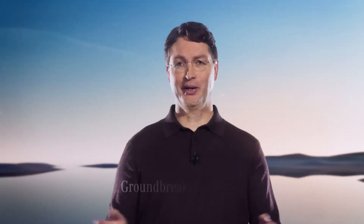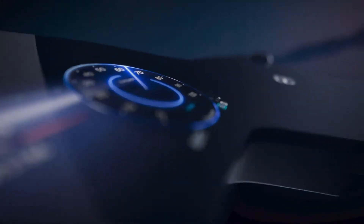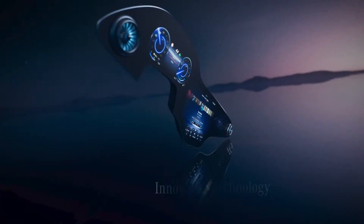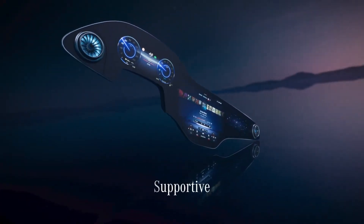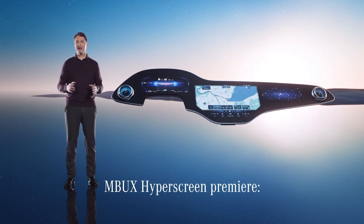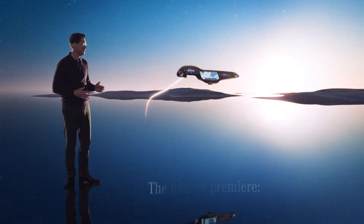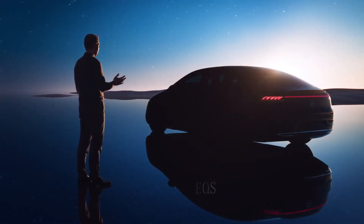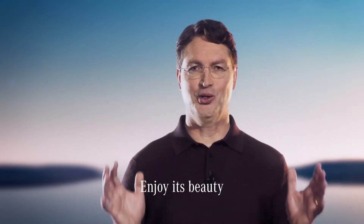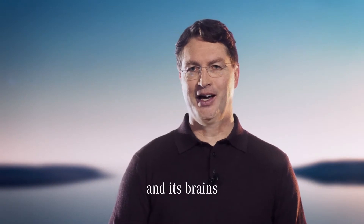Ladies and gentlemen, I can only agree — this screen is groundbreaking, an entirely new and intuitive way to interact with technology. It fully lives up to where we're headed at Mercedes-Benz: creating technology that is aesthetically beautiful, innovative, and supportive to us humans. Consequently, it will make its premiere later this year in our brand-new top-of-the-line electric luxury sedan, the new EQS — a car that will boast an all-electric range of about 700 kilometers, which will provide passengers with lots of uninterrupted time to enjoy its beauty and its brains.